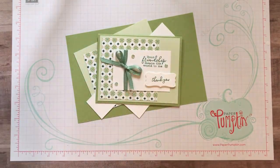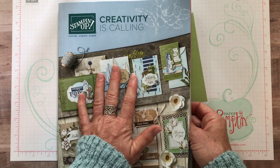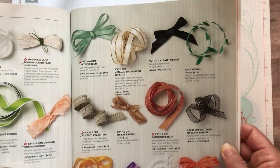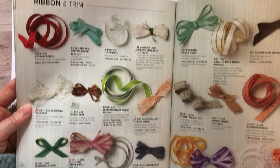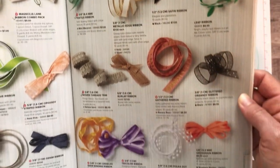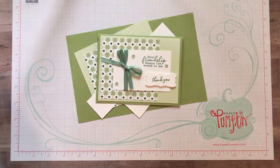Speaking of ribbon, this is the 2019-20 Stampin' Up! Annual Catalog. If you do not have a catalog yet and you would like to get one, just leave me a comment or email me at amy.ferlichi at yahoo.com. I would love to get a catalog sent out to you. Look at all of this gorgeous ribbon — it's like a two-page layout. It's like candy for me checking out all the fun, bright, beautiful colors. This is that mint macaron textile ribbon right there, and I'm going to want to get a bolt of probably every single one of these ribbons in the catalog.